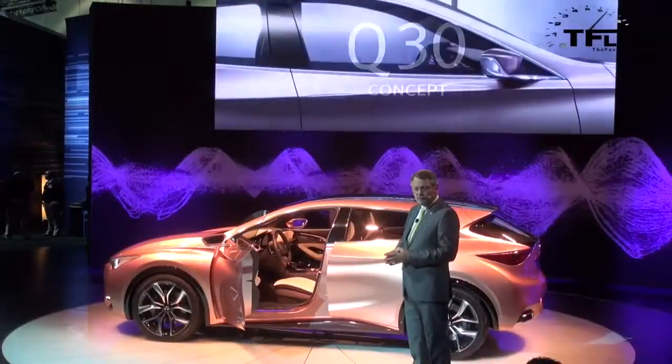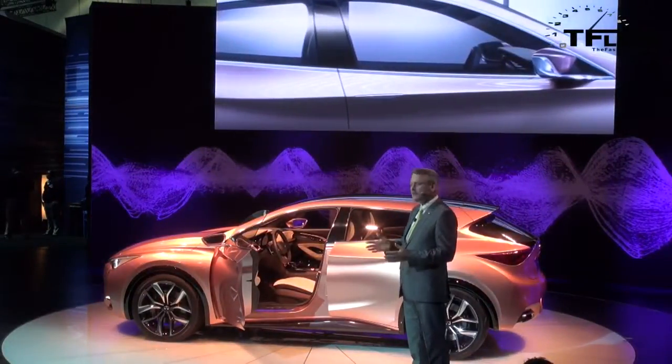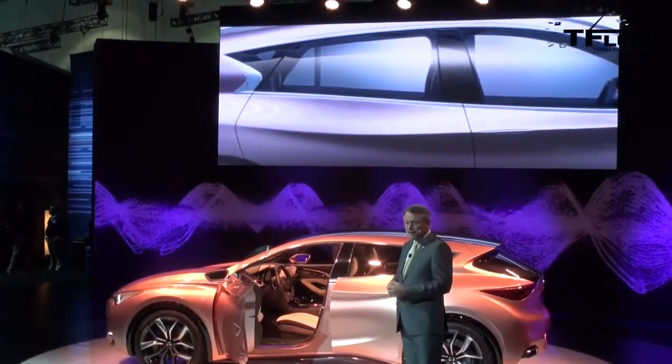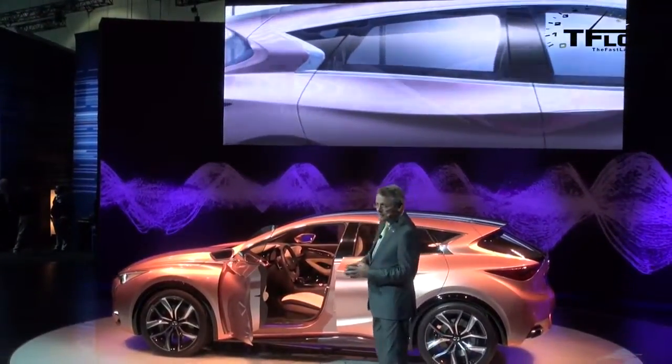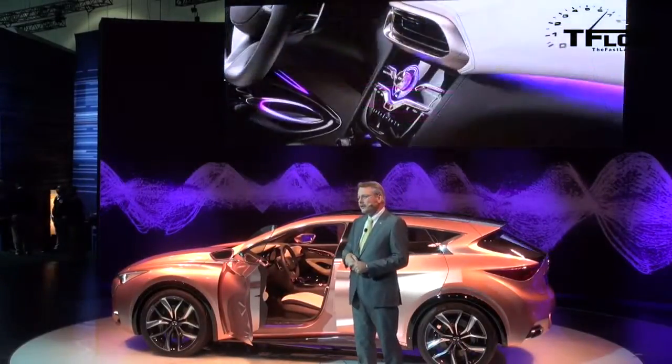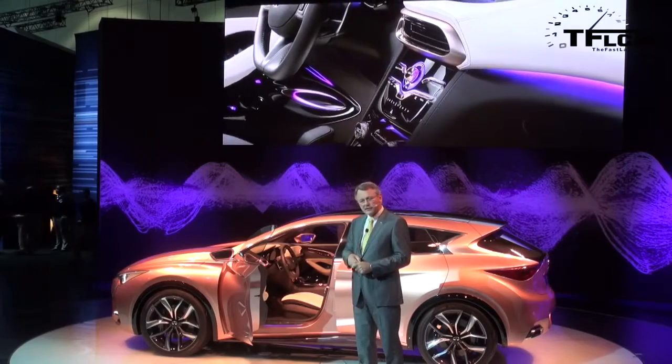Full-bodied in form, highly sculptural in shape, unmistakably Infinity. The Q30 shows the personality, the ambience, the authenticity you can unleash when not chasing the status quo.